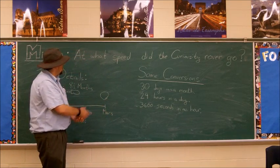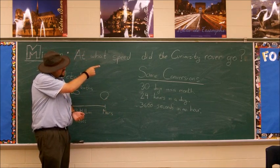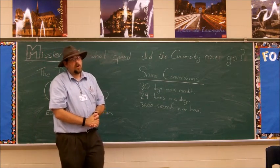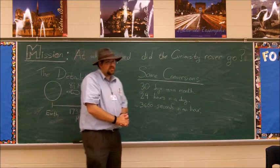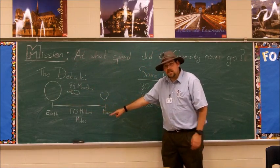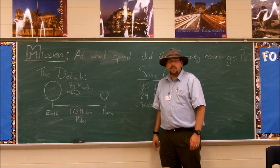What we're going to try and figure out today is at what speed did the Curiosity rover go? Mars is a long, long way. In fact, Mars is 173 million miles away. That is huge.